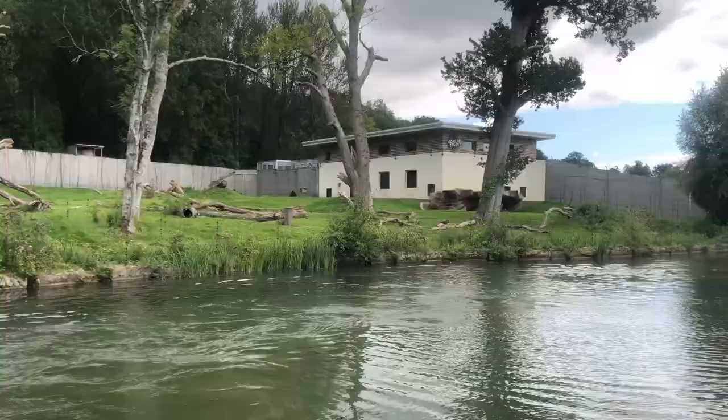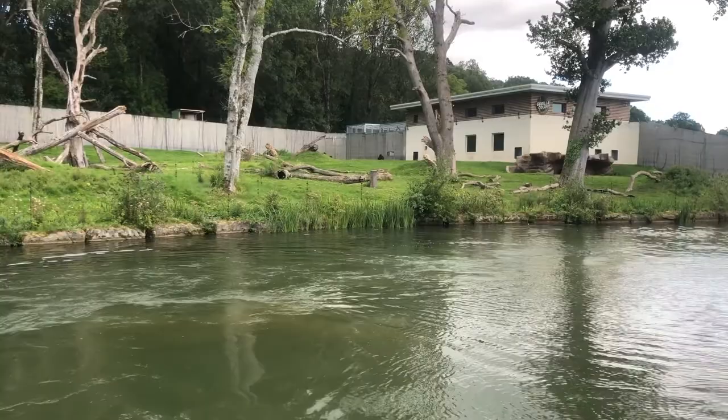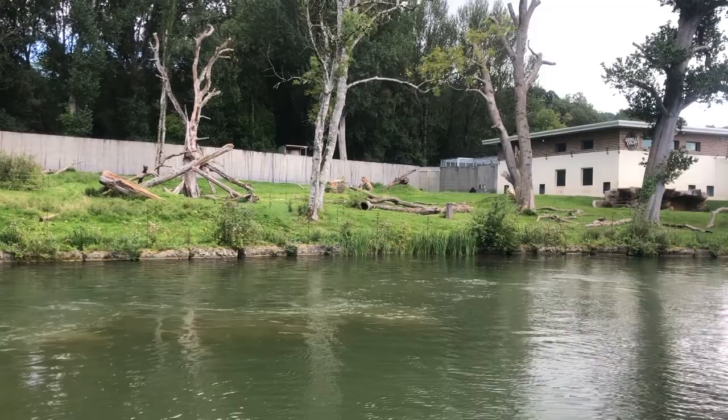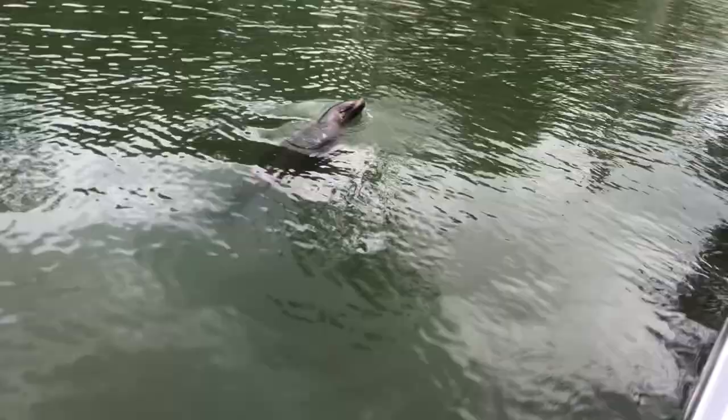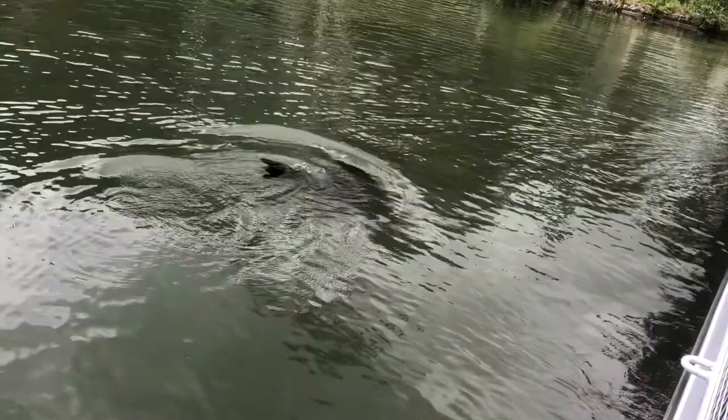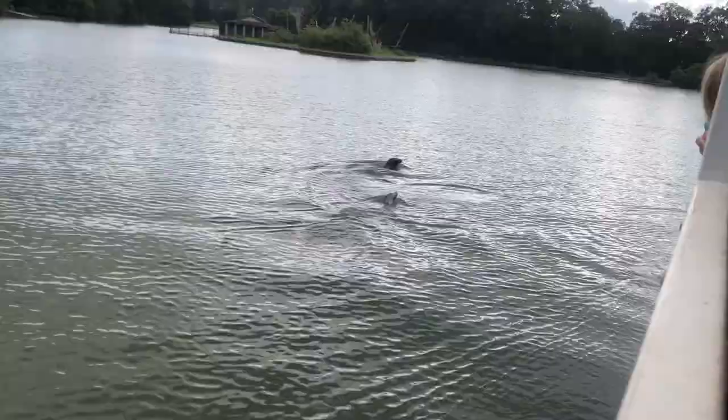If you look really carefully you may be able to see some gorillas off in the distance — what an amazing waterfront enclosure! But time to look back in the water because I couldn't get enough of seeing the beautiful California sea lions. Boy, were they noisy too!